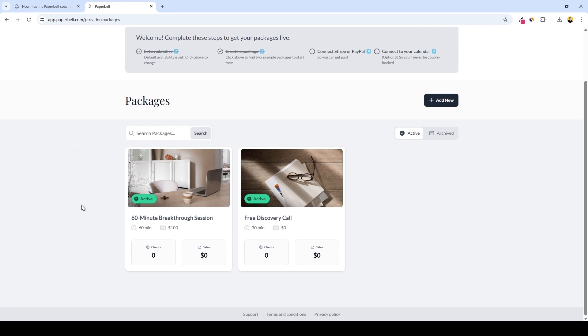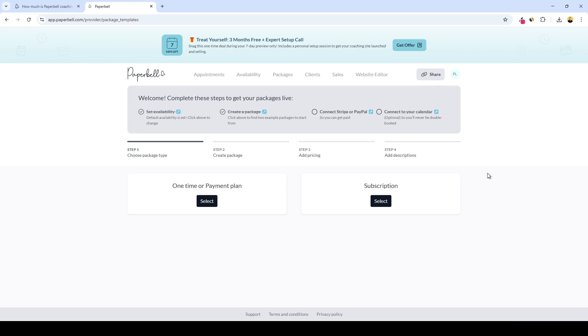We can see we already have a couple of offers created — one free discovery call and a 60-minute breakthrough session. One is a free option and the other is a paid one. But let's go and create a new package so you can have a glimpse of the process. Here we can see we have four steps required to create our package, and first of all we need to choose our package type — either one-time, payment plan, or subscription.